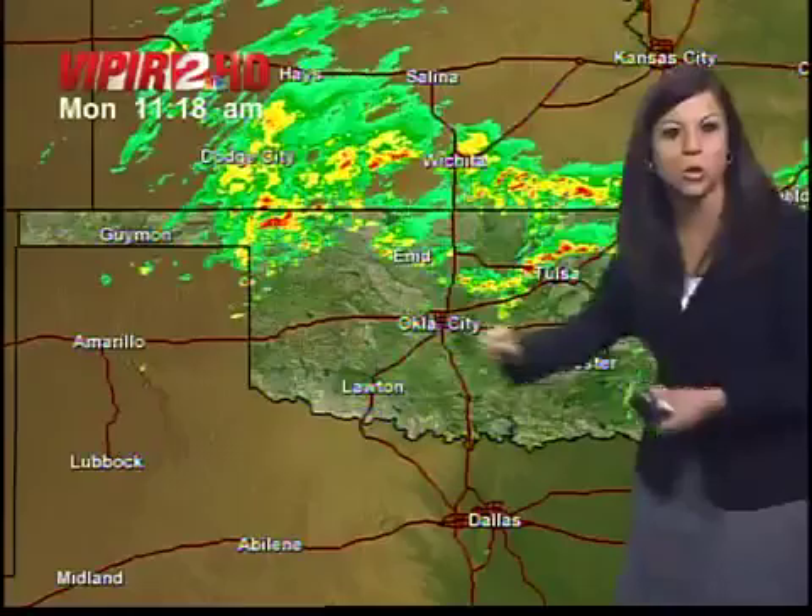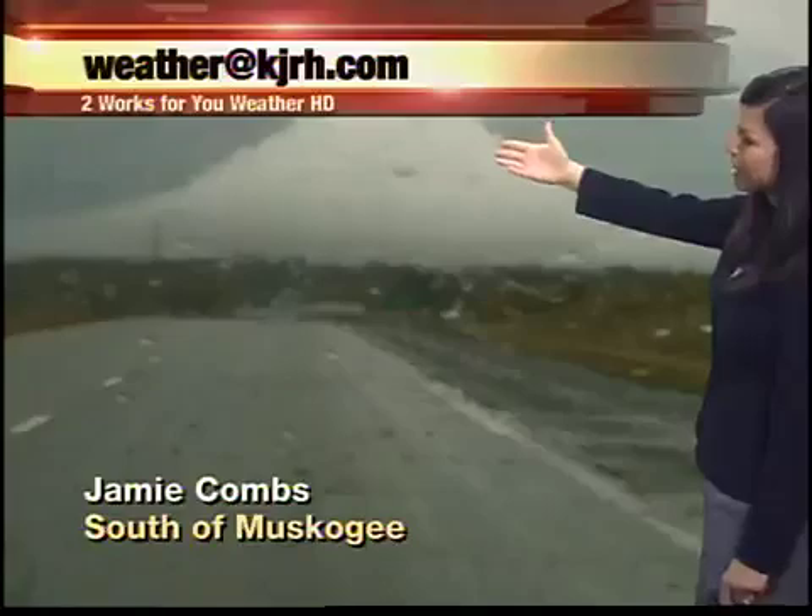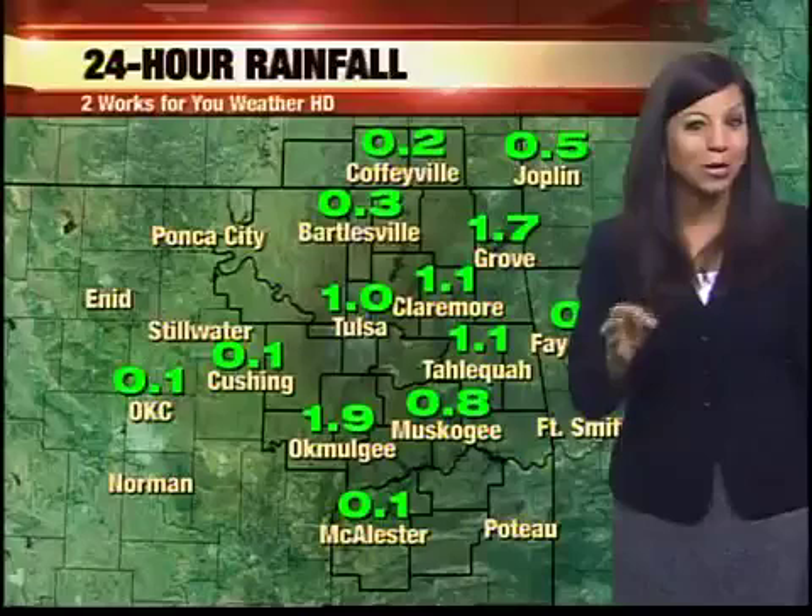Continuing to watch that rain as we head into this afternoon — the bulk of this activity should be lifting up to the north, but we'll be watching for additional showers and thunderstorms forming down to our south and west, and those are the ones that could be strong to severe. Certainly a wet morning drive so far. Thanks to Jamie for snapping this wet picture just south of Muskogee early this morning. Muskogee picking up under an inch of rain — 0.8, that's pretty good.